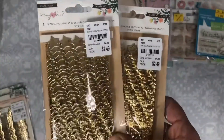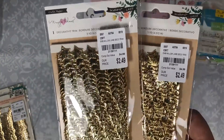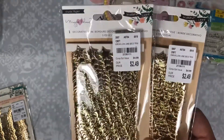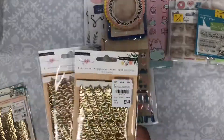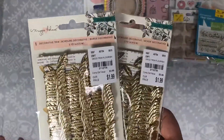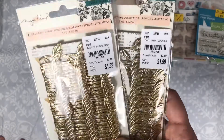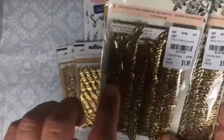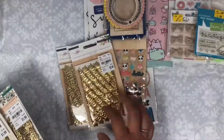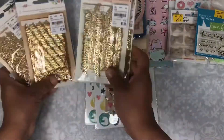I did find two of the trim — last time I picked up three or four, and I picked up another one for a friend so I'm going to be shipping that to her. I also found the florist trim, which I was really excited about. This one is $1.99 and these are $2.49 because they're a little bit more expensive.